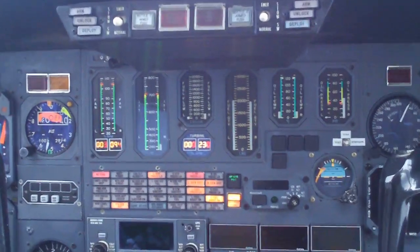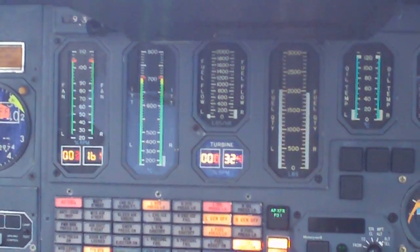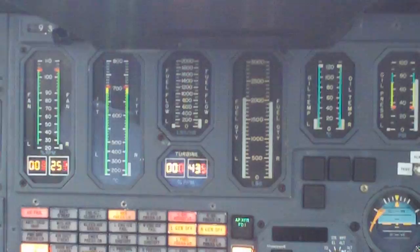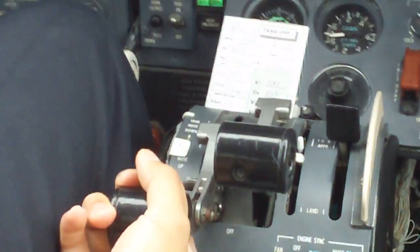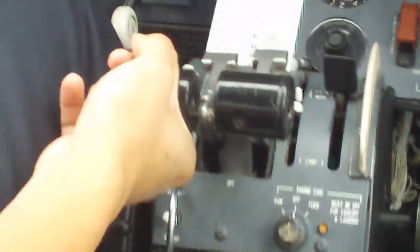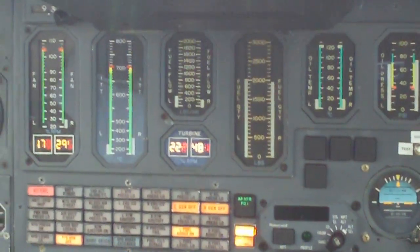So what he's looking for on the N2 there is about 12% on the N2, then he brings the throttle out of cutoff, which is already done. And now we just wait for everything to stabilize. And up and down — checking the brakes. So now he's going to start engine number two, or engine number one. Presses the button, hear the shriek. You get 10%, throttle goes over the gate, and the rest is just monitoring engine instruments.